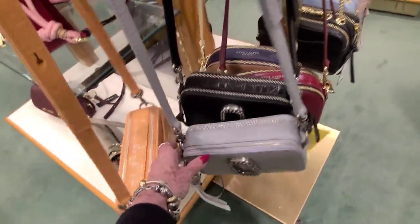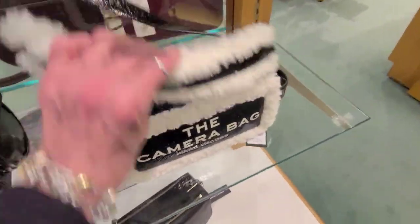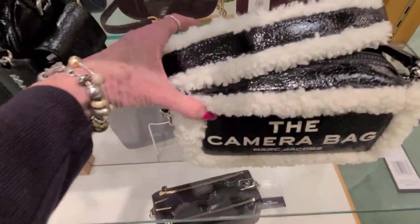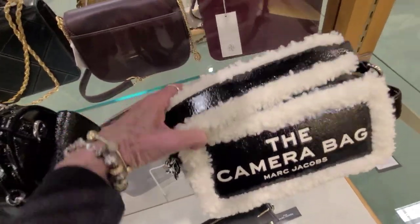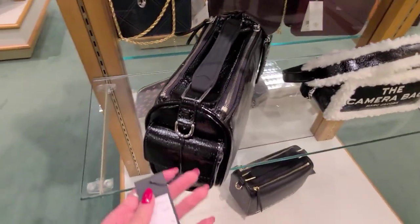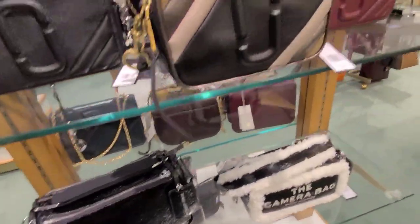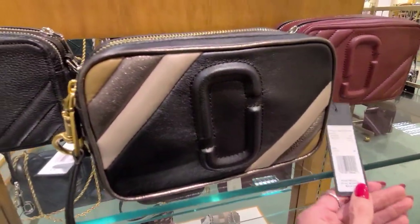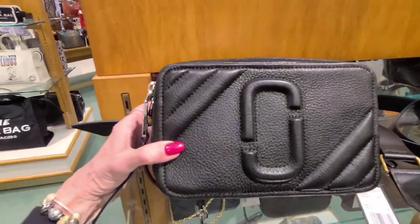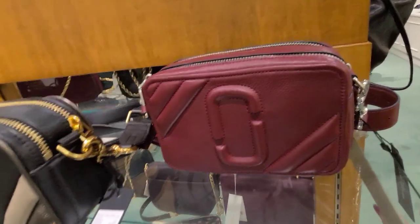And the gray croco. And here are more Marc Jacobs — camera bag here is $2.95. The bigger bag here is $4.50. And these are about $3.75, and this one is $3.75, and this one I believe is $3.50 — same as this one here.